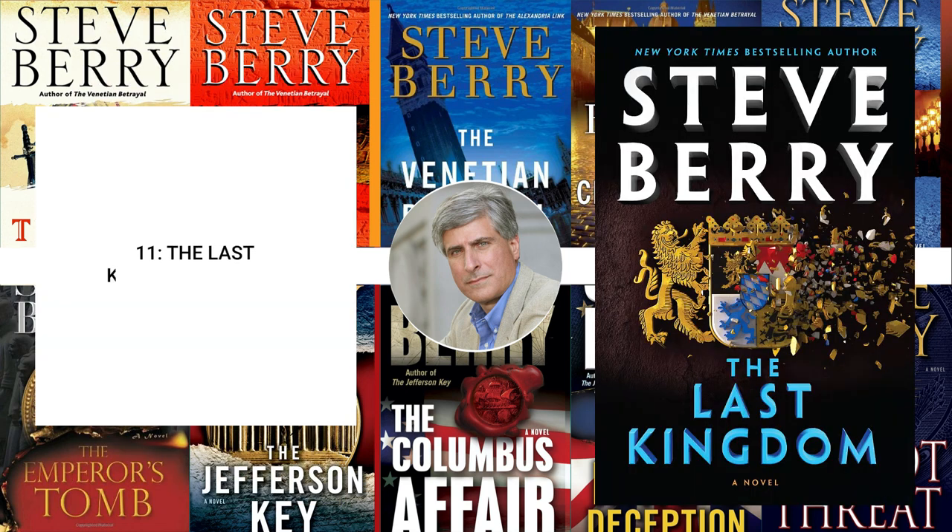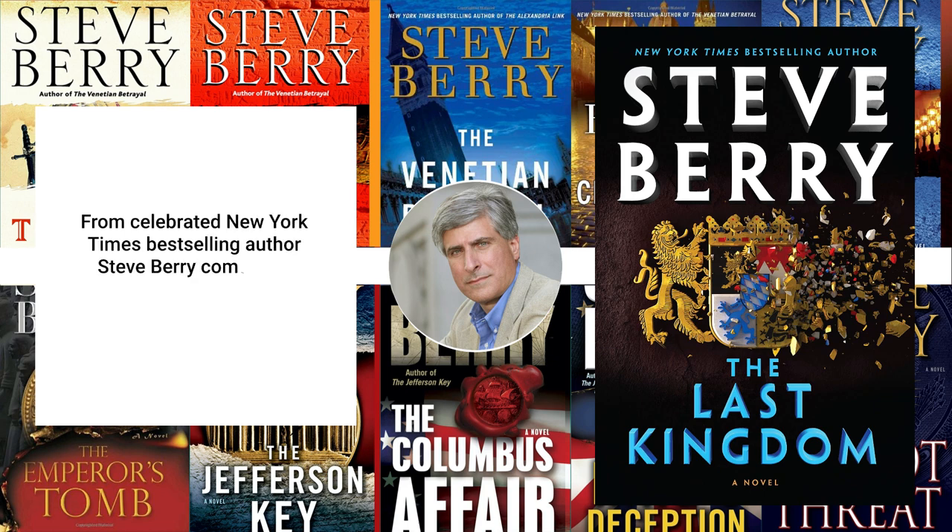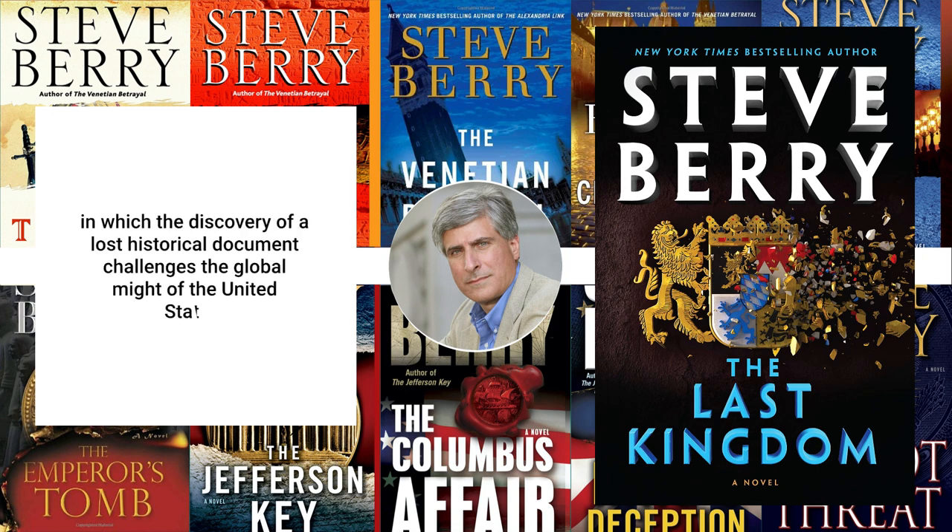11. The Last Kingdom, February 2023. From celebrated New York Times best-selling author Steve Berry comes the latest Cotton Malone adventure, in which the discovery of a lost historical document challenges the global might of the United States.